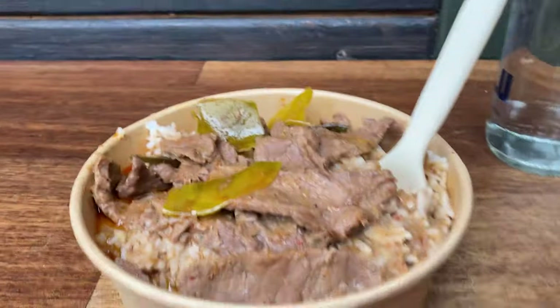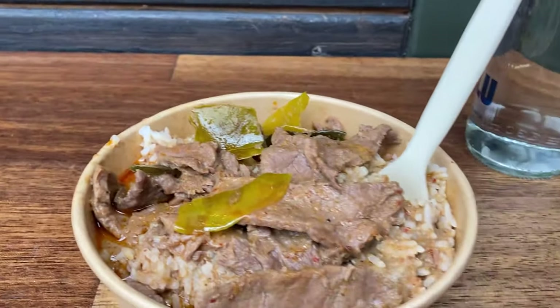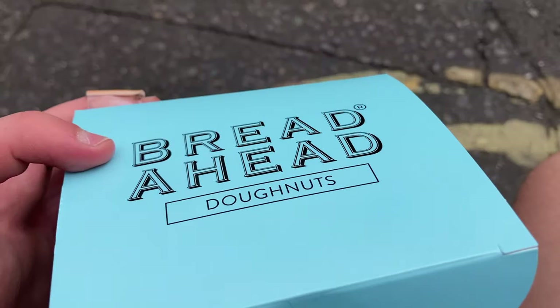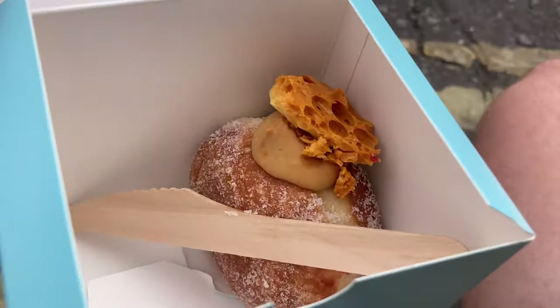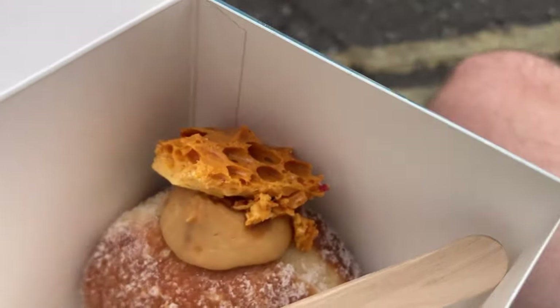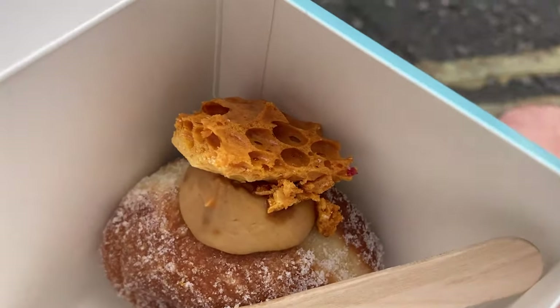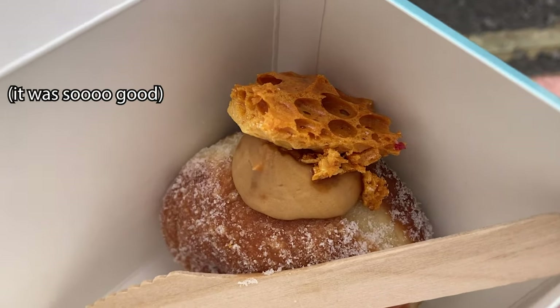Such a bustling area - it just surpasses the American market so much. Got my first dessert in London: a salted caramel with honeycomb on top filled donut. I've never seen a completely filled donut place before, but I'm excited to try this out. It looks sick.